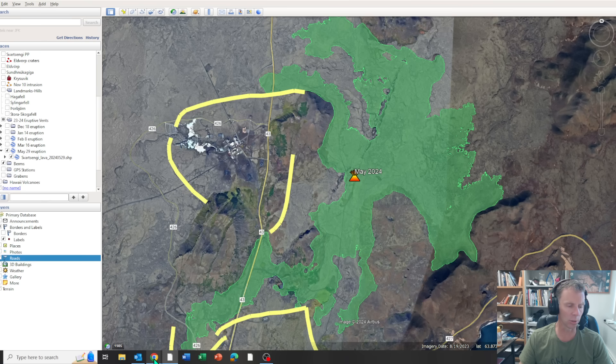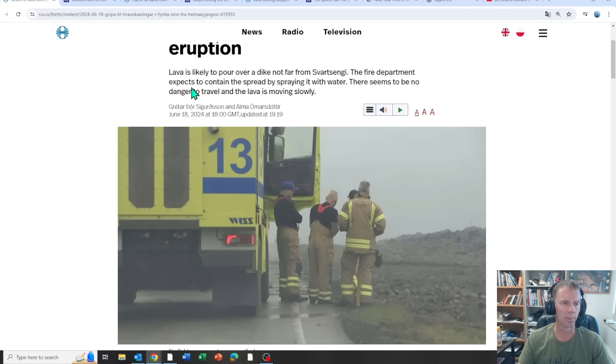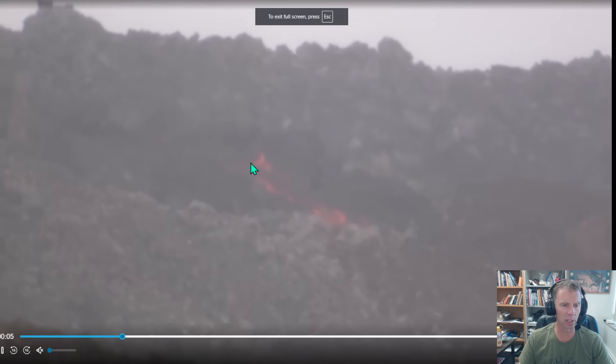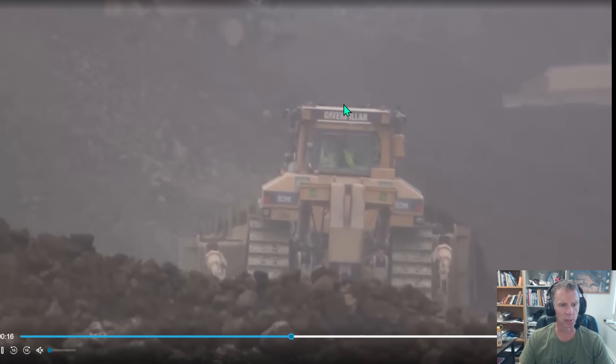Let me take you to a few news stories from today that show some video of this — thanks as always to Amanda Jo who sent me most of these links. Here's a news story: 'Resort to lava cooling for the first time since the Heimaey eruption — lava likely to pour over a berm not far from Svartsinghi.' There's a video clip showing the lava moving pretty slowly, more or less an aa lava flow, and some of the earth-moving equipment in the background being used to divert it.